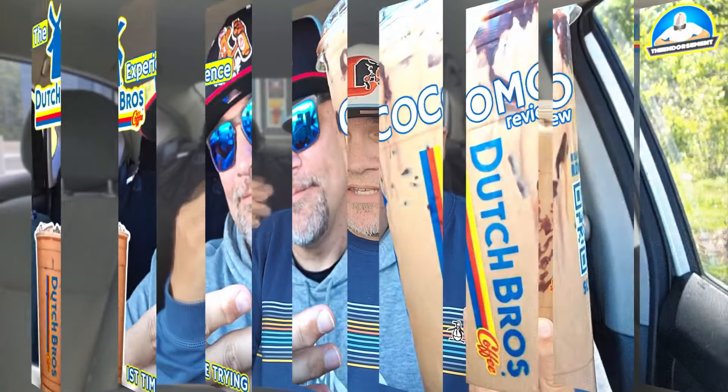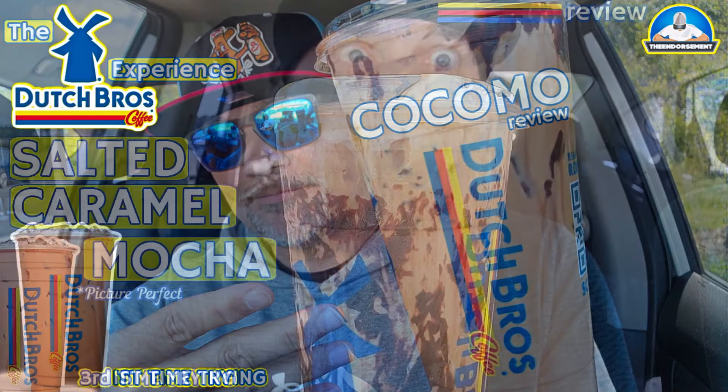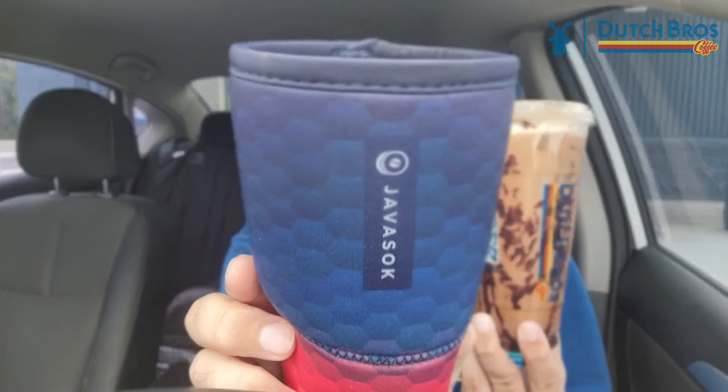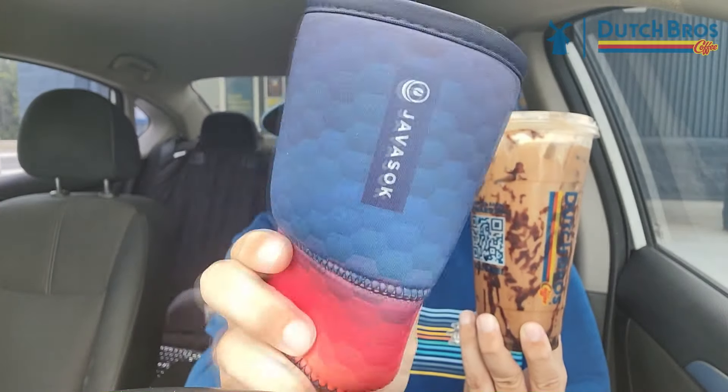It is The Endorsement, and it is time for another review. This is where I try something and tell you if you should like it or not. I can be very persuasive. I think this is my fourth review of Dutch Bros. I think I did a salted caramel, I did the Kokomo, and I'll throw the thumbnail up here. After a couple sips, I will be putting this into my Java Stock to keep it cold for hours. Not sponsored.